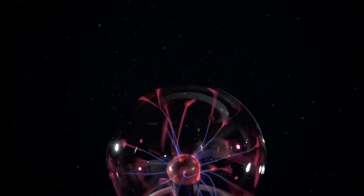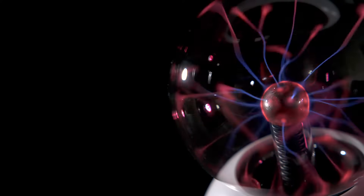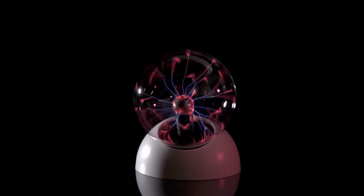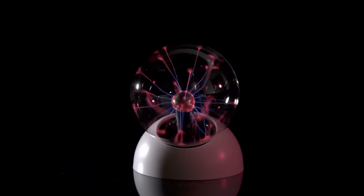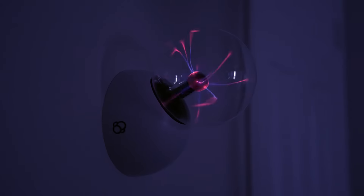The wonders of the universe, contained in one glowing ball. Discover the beauty of matter's fourth state with the Thames & Cosmos Plasma Ball, an orb of dancing electric tentacles that you can set on your bedside table or hang on the wall.